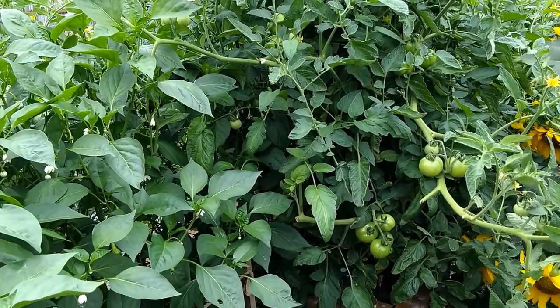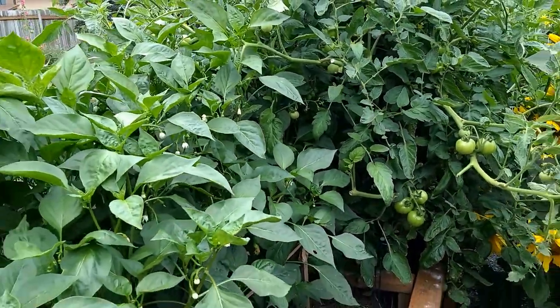Tomato plants are finally getting a lot of tomatoes. Still green, so hopefully they'll ripen up.